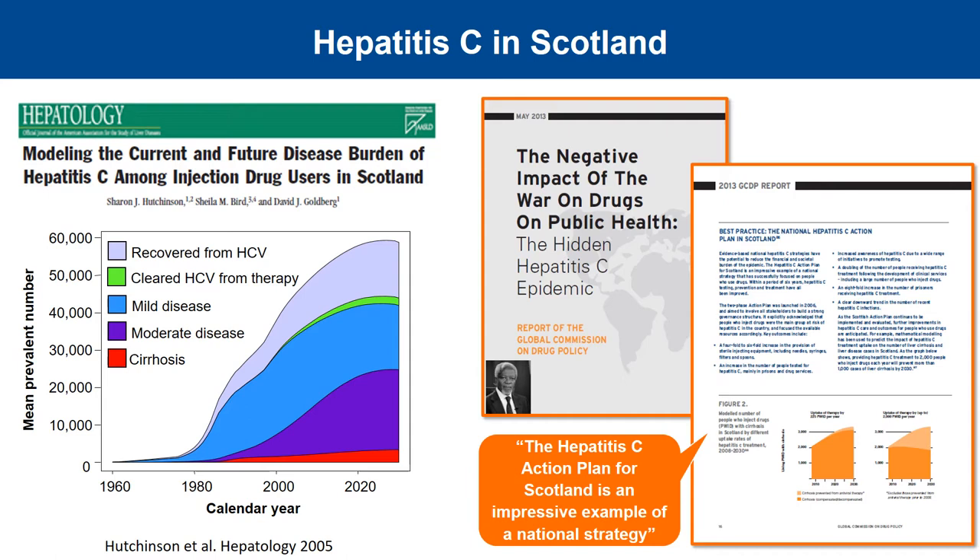Hepatitis C is a bloodborne virus and in resource-rich countries it is most commonly spread through injecting drug use and the reuse of contaminated injection equipment. Scotland was one of the first countries to recognise hepatitis C as a major public health concern related to the rise in injecting drug use in the early 1980s. This paper on the left hand side, published over 15 years ago, predicted what would happen in terms of consequences of infection and rise in the burden of liver disease related to hepatitis C if we did nothing to increase our efforts to prevent, diagnose and treat infection.